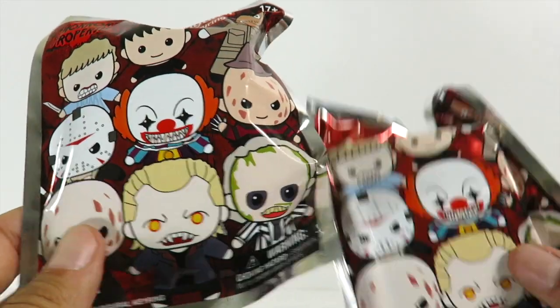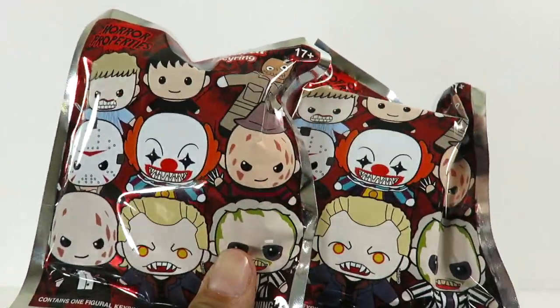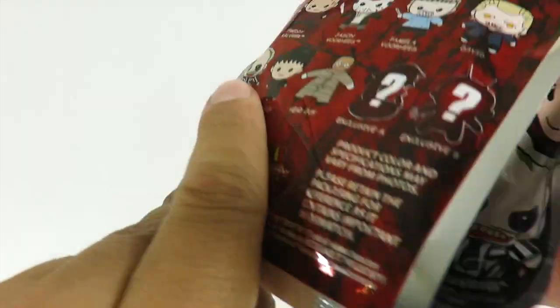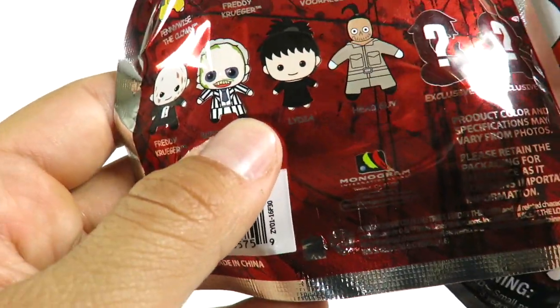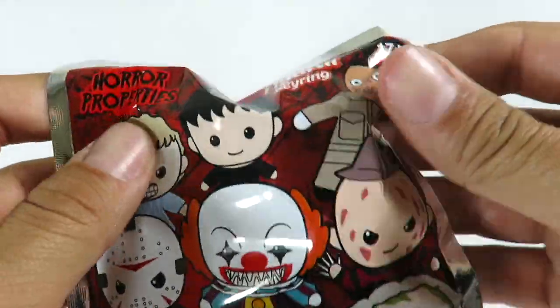I'm back with another horror figure review. Today we're going to be taking a look at two blind bag mystery figural keyring. It says 'horror property' right here. I'm not sure who makes these — I saw these at Toys R Us. It looks like it says Monogram makes these. I don't think I've ever heard of them. They have some Mogwai ones, some Gremlin ones, and there's some Batman ones, and these are keychains.